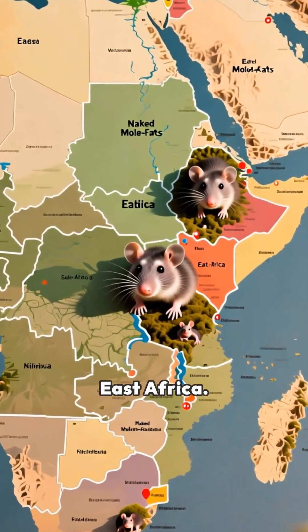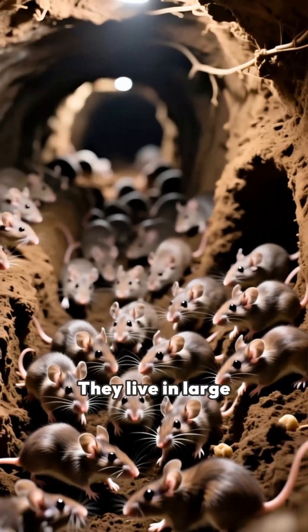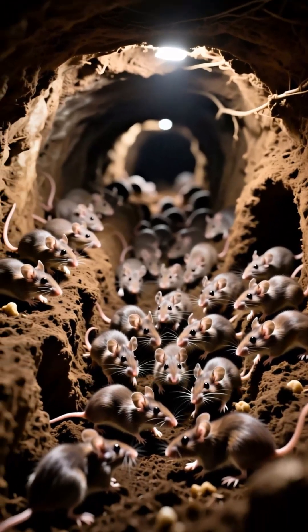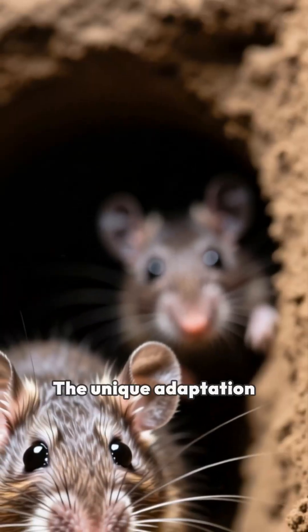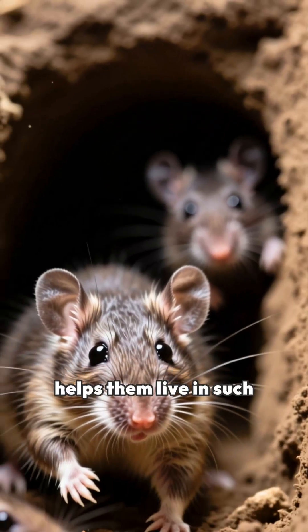The species is native to East Africa, where they live in large underground colonies. These colonies can restrict oxygen availability, and their unique adaptation helps them live in such conditions.